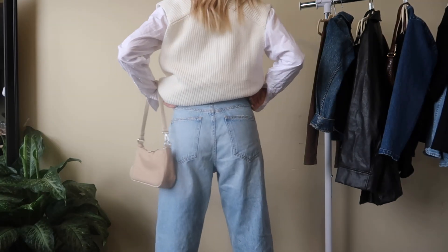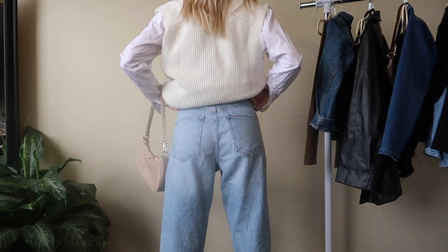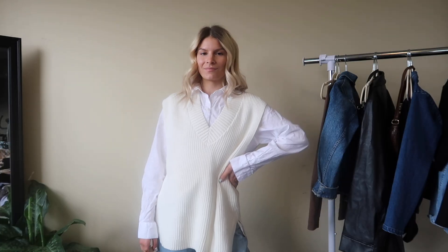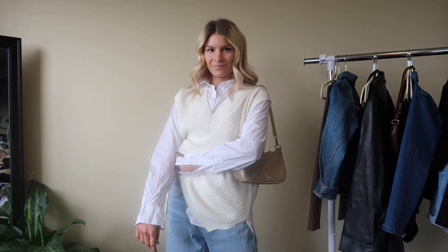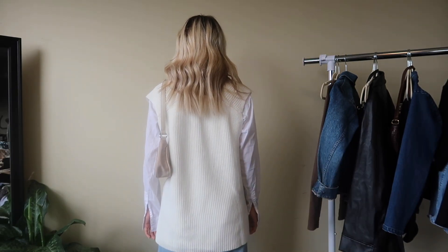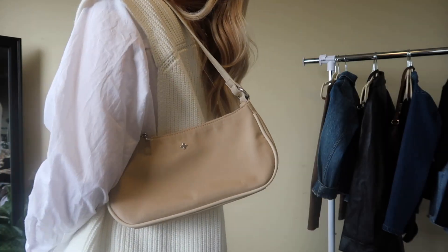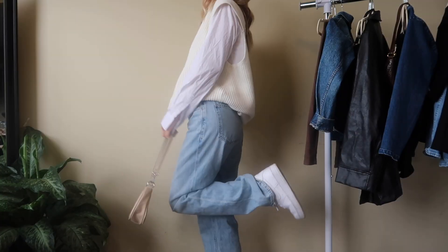For this next denim fall look I'm going with the sweater vest and light wash denim. My jeans are from Agoldie — they're the crisscross jeans and they have this really nice baggy fit. I'm pairing a thrifted button-up white shirt, this one's a bit of an oversized fit which is perfect for the look. Over top is this really cute white cream colored sweater vest from H&M. Again pairing this with my Peta and Jane beige shoulder bag, and then I'm wearing my white Nike Air Force Ones for kind of more of a light colored look for fall.